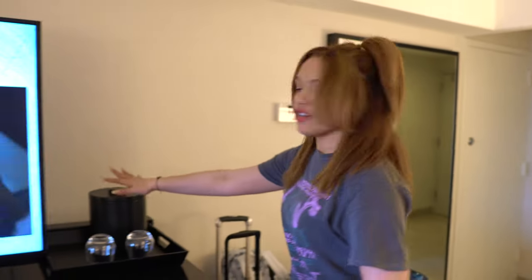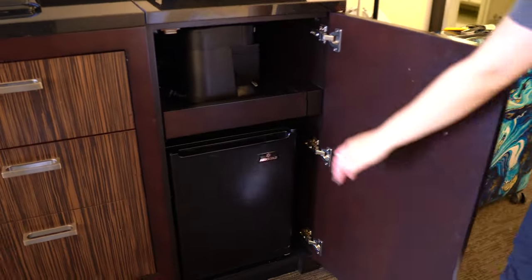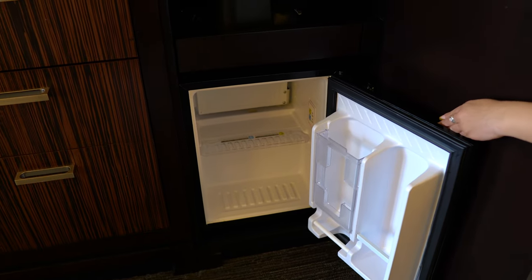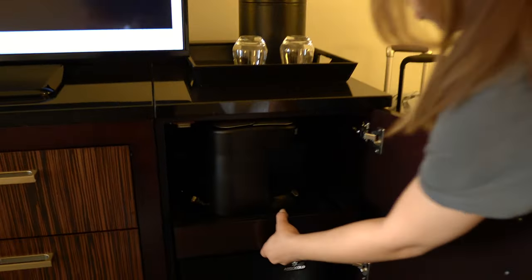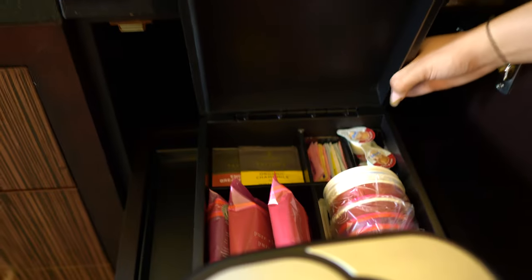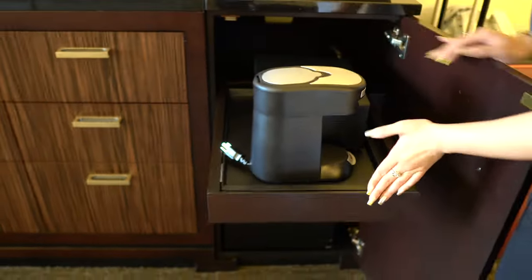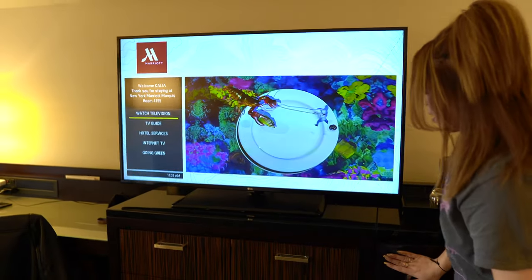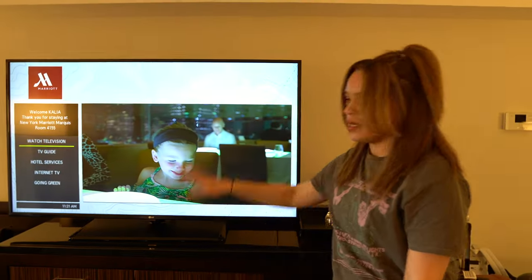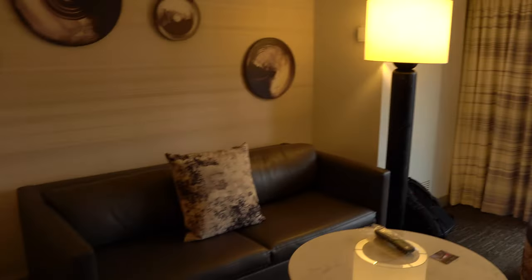As we go further into the room, here's your ice bucket with two glasses, and inside here is your mini fridge - pretty standard, decent size. Right here, this little drawer pulls out for the coffee maker, and inside it has your tea, coffee, and coffee cups. It just shuts away, and there are actually quite a few drawers in here to put your stuff away.